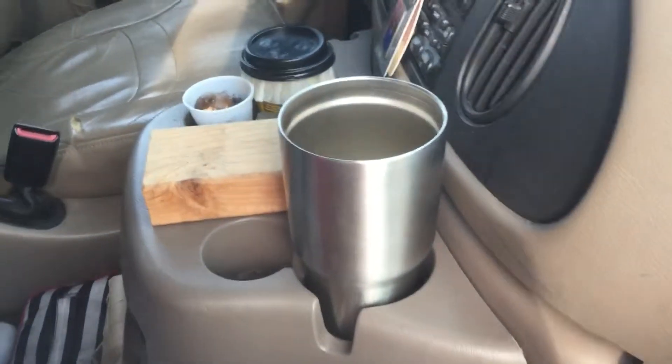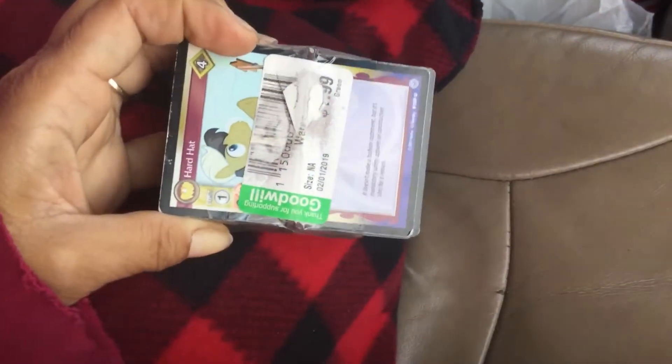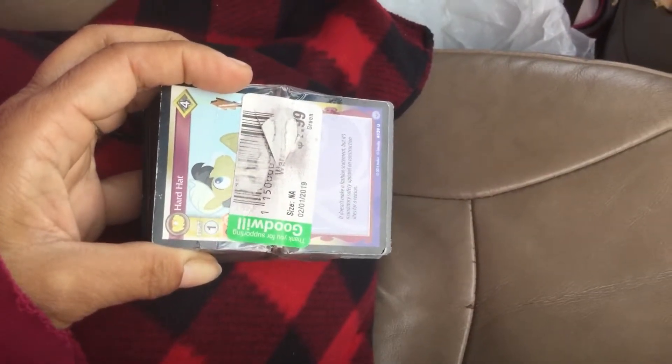I was getting ready to make some pour-over coffee that I just bought. Here are some avocado seeds — those need to go in. I went to the thrift and found my daughter a whole pack of My Little Pony trading cards from Goodwill.